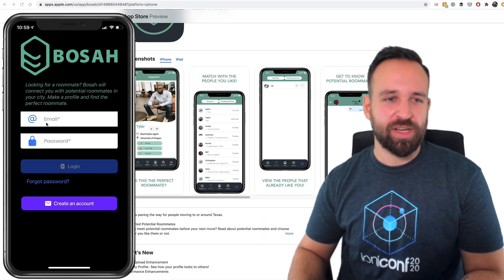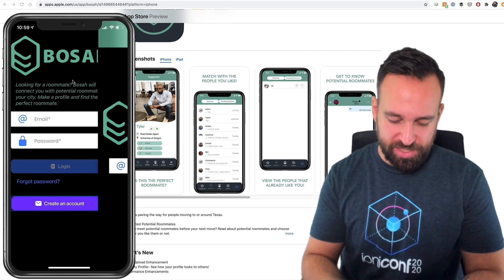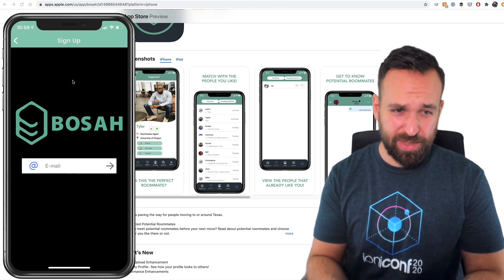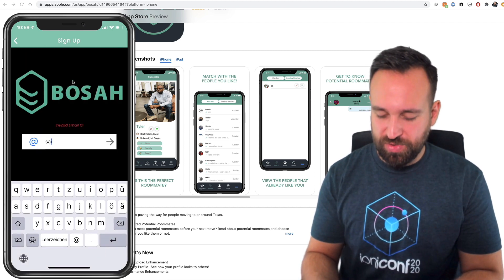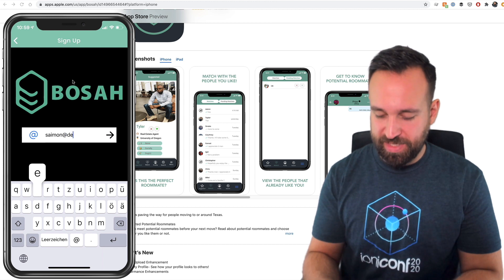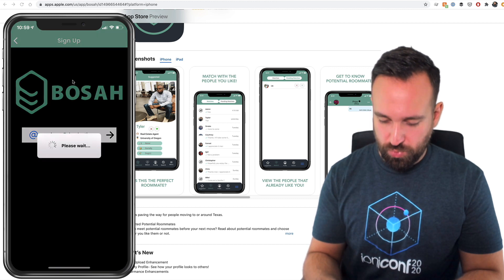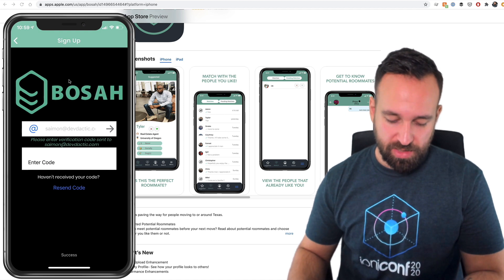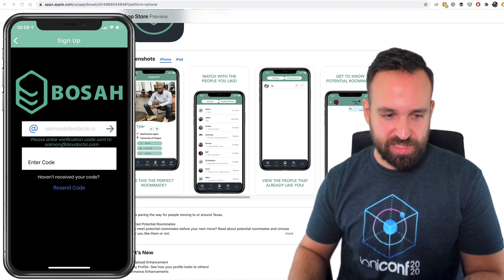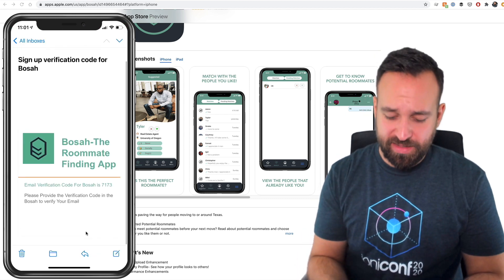I'm not a huge fan of a black background in general, but let's try to create an account. It looks like this application used Firebase. A verification code was sent — so let me check this out. I like that I only have to enter my email and get this verification code.